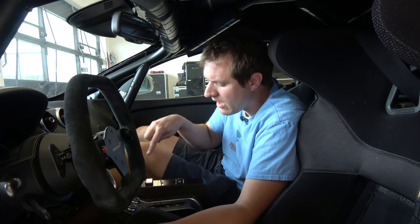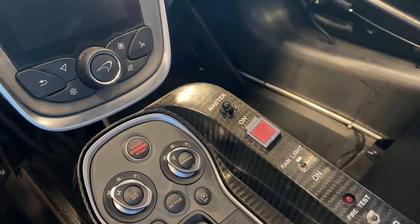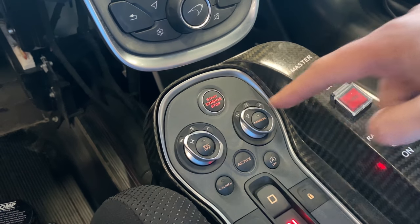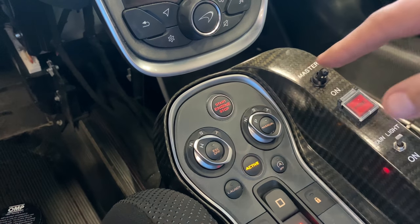Another major difference between the race car and the road car is turning it on. There's no key for this car — it's not really necessary at the racetrack. Instead, you have a rather complicated starting procedure that begins with this little switch in the middle marked 'Master.' You lift that switch up and then pull it towards you, and that primes everything and gets the electronics going. From there, you press the engine start-stop button once, which begins to turn on the electronics. Then you press it a second time, which turns on more electronics. And then you put your foot on the brake, press the engine start-stop button again, and the car actually turns on.